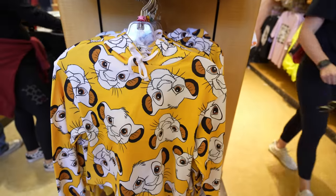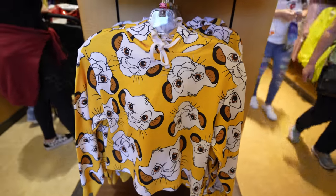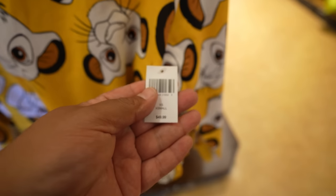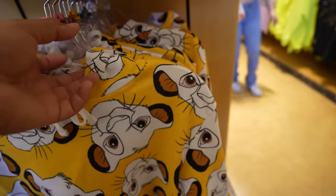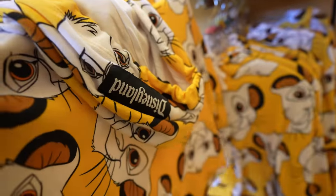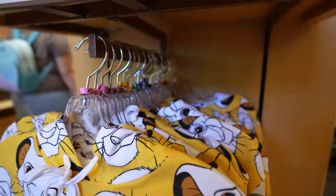We just made it to the Women's Department of Elias & Co. and there's a hoodie that I don't remember seeing. They have this Simba cropped hoodie — I don't remember seeing this one before, so I'm going to say it's probably new. This one's $49.99, and on the hood it says Disneyland. Sizes range from extra small to 2X.